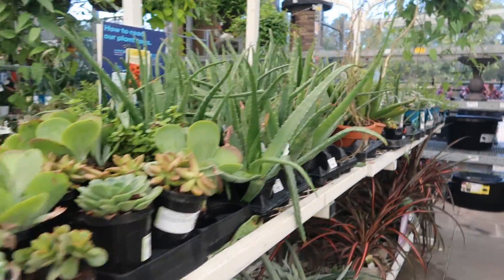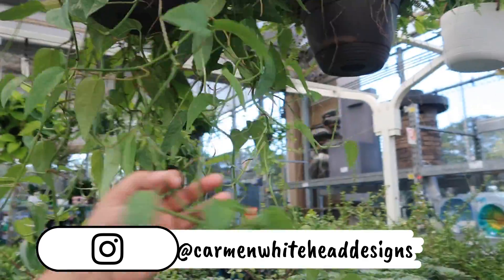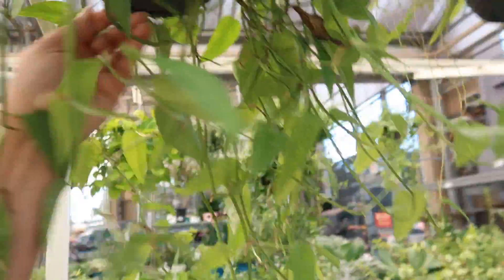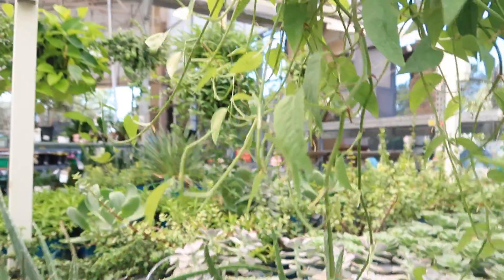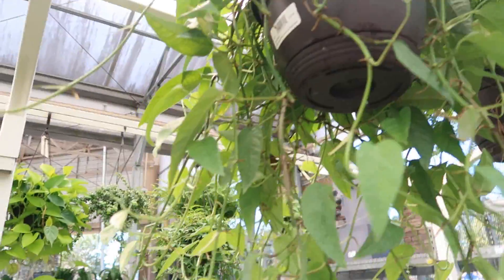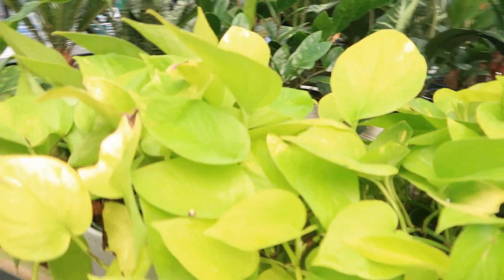We are at Lowe's, about two weeks after the hurricane. I wanted to come and see what they have, and look at this gorgeous Cebu Blue — wow, that is something else! It has a lot of water on the pan. It's $19.98, which is something nice to see right off the bat. It's gorgeous, maybe a little waterlogged, but it's still in good shape.